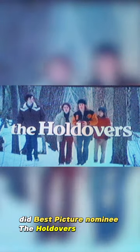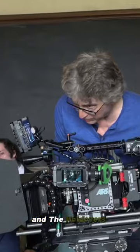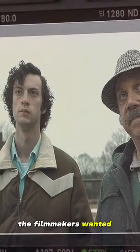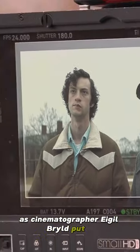Did Best Picture nominee The Holdovers use film or film emulation? The Holdovers surprised many with the fact that they used a digital cinema camera. The filmmakers wanted to, as cinematographer Eagle Braille put it, look like it was a movie found in the cans in someone's garage.